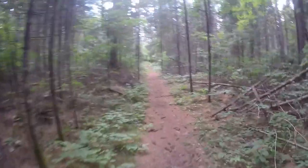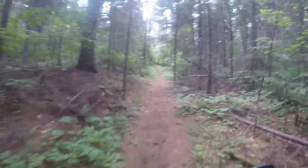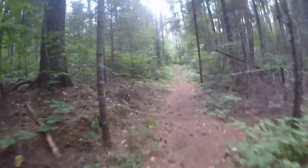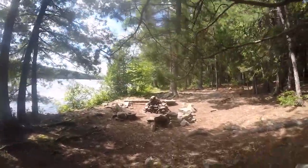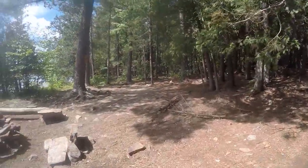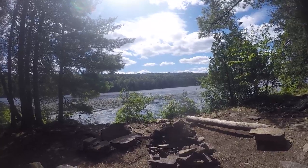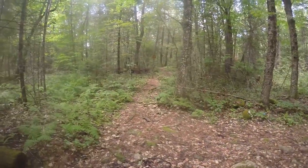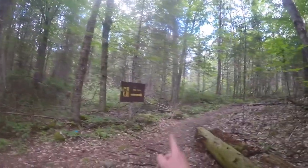So going clockwise to the high falls is 9.3K. Here's a campsite that's really close to the trail. Here I am — just completed the big loop portion. I went that way and I just came out from there. Back to the campground.